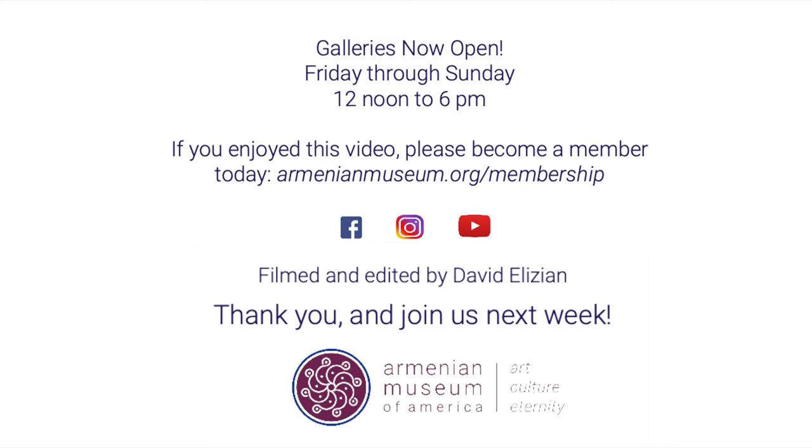If you go on our website, you'll find details of all kinds of programs we're involved in — concerts, exhibits, and other things. We thank you for joining us today. We hope you'll join us again, and until then, stay safe. Thank you.